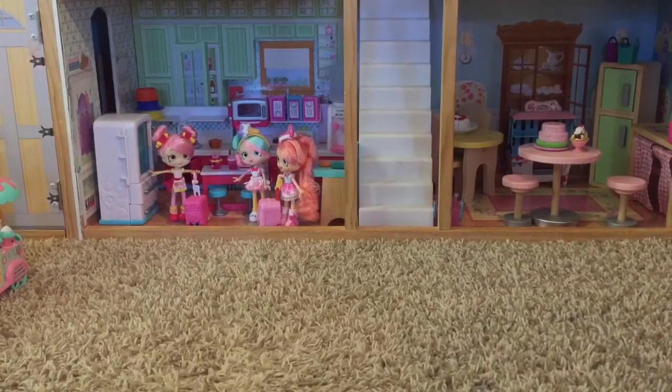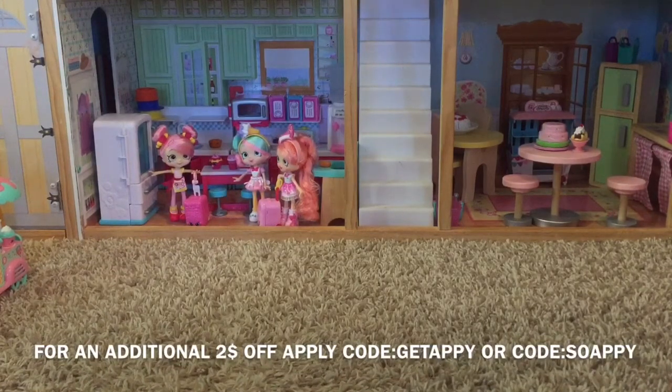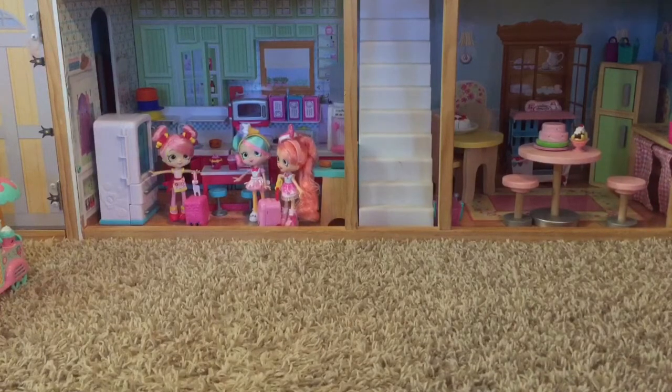Before I do that, I want to share my referral link down below. If you haven't shopped with Hauler yet and you want to check them out, go ahead and click the link in my description box and sign up. You can get $7 off. You get $5 automatically using my link — that will take off $5 from your cart. Then after you sign up, download the app and sign in. When you're ready to check out, apply promo code SOAPPY or GETAPPY — I'll put them on screen. That gives you $2 off, so $7 total off your order of $10 or more.